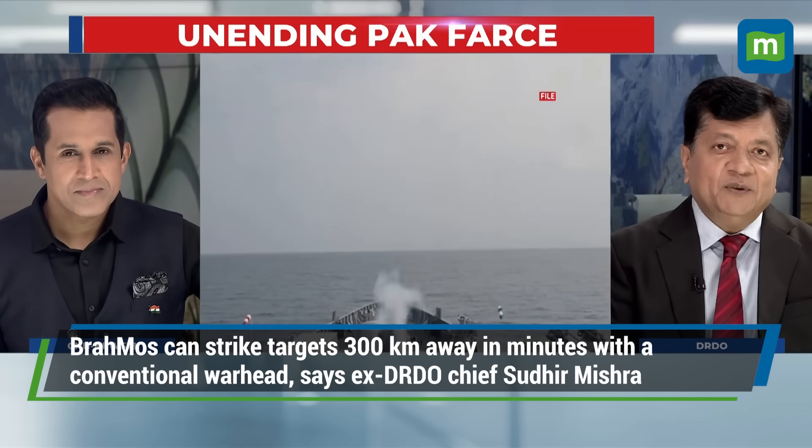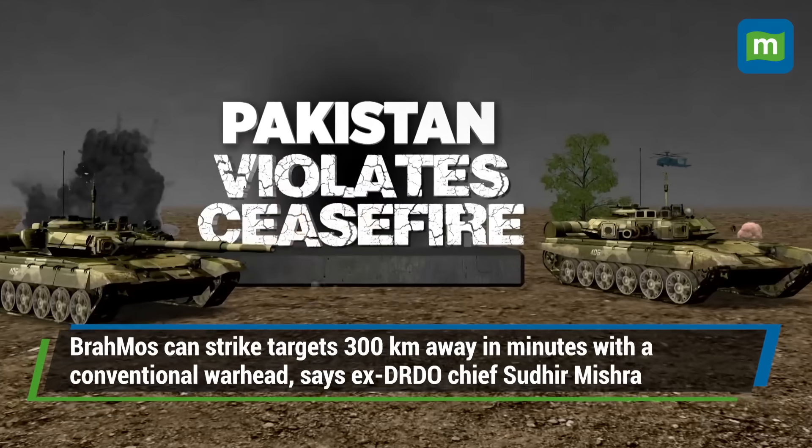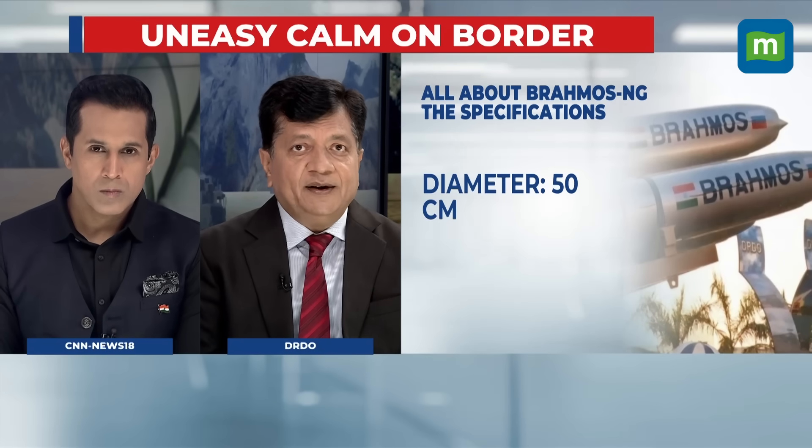The BrahMos has the capability to reach anywhere, and the key feature is its pinpoint accuracy. It differs from a ballistic missile — a ballistic missile follows a trajectory like throwing a stone in the air, which comes down into enemy territory. The Fateh-2 that was fired by the Pakistanis and heading towards Delhi was exactly that: a ballistic missile.